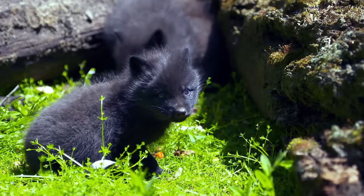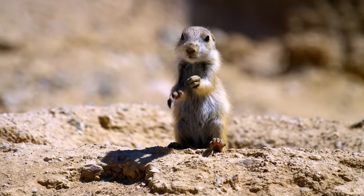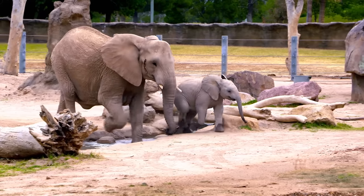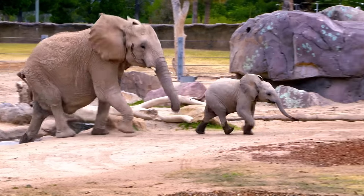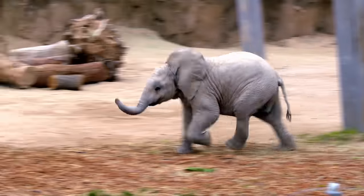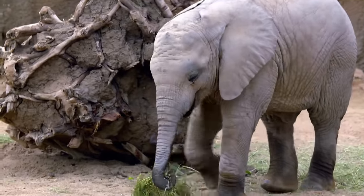The phrase 'little baby' applies to most infants, but not to elephant calves like Nandi. That's a whole lot of baby. Nandi is the newest addition to our African elephant herd, and she's our first baby elephant at the Reed Park Zoo.